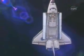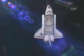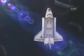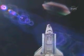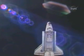Discovery is now 650 feet above and behind the station, having crossed over the top of the complex. The two spacecraft now beginning to track up the Texas coast, tracking northeasterly into an orbital sunset.